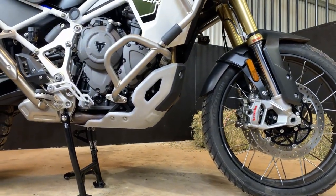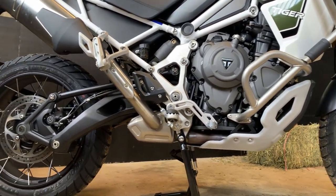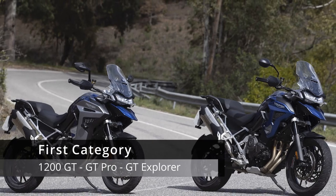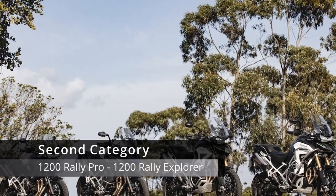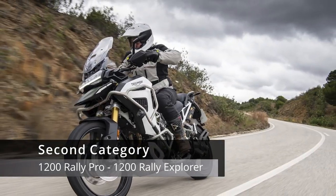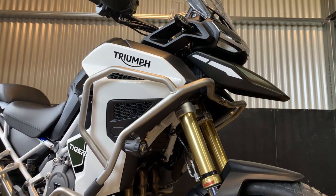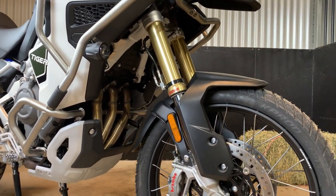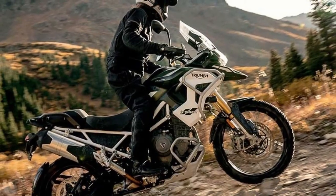The Tiger 1200 adventure range comes in five different models split into two categories. The first category houses the Tiger 1200 GT, the GT Pro, and GT Explorer. The second category houses the Tiger 1200 Rally Pro and the Tiger 1200 Rally Explorer. We will be focusing on the Rally Explorer today, explaining the different features this bike offers compared to the other models in the Tiger range.